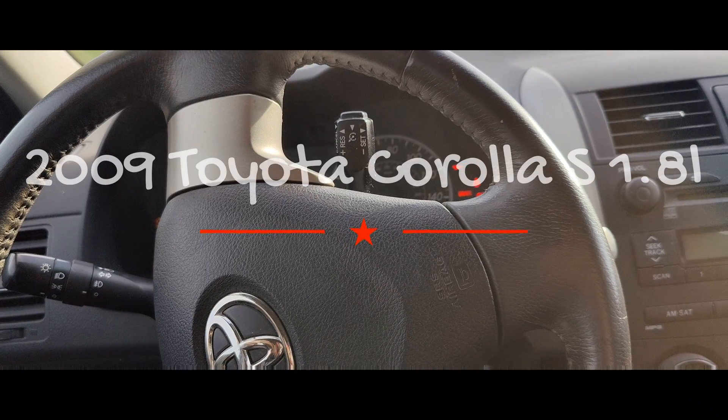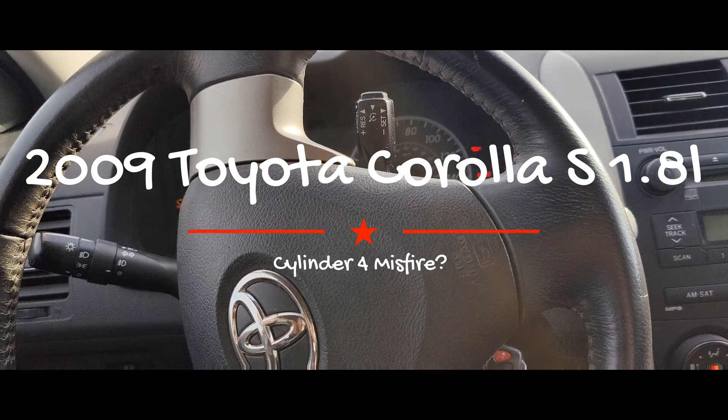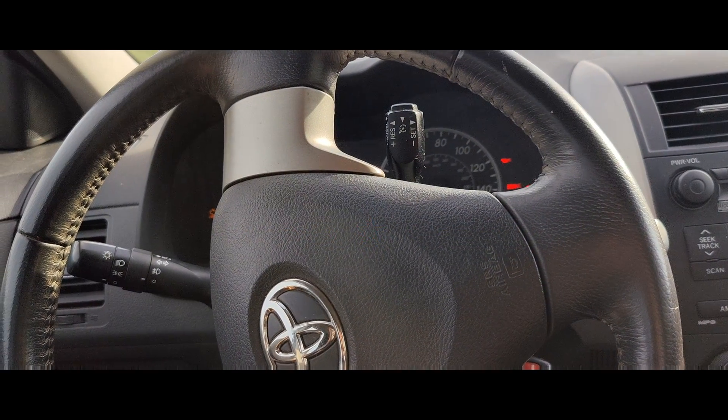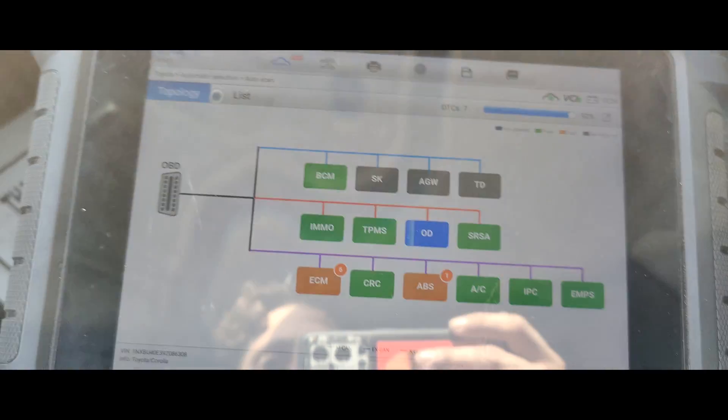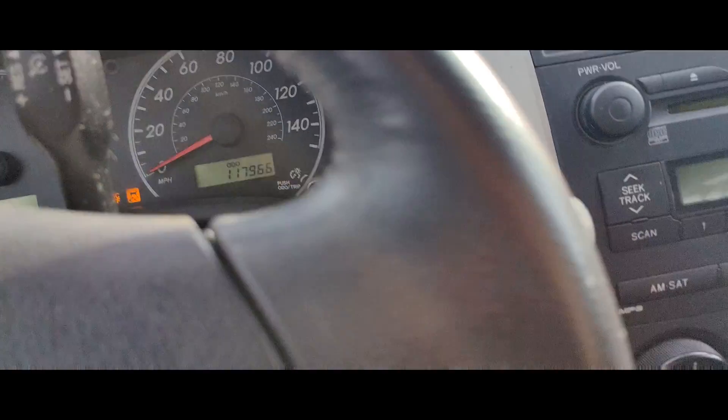I don't know if I told you guys what was going on. They think it has a burnt valve — that's what I was told. They want me to diagnose it, so I'm scanning the car right now to see what codes we have. We'll start fresh on this. It's been sitting here for about a month. Just to report: about 117,966 miles.